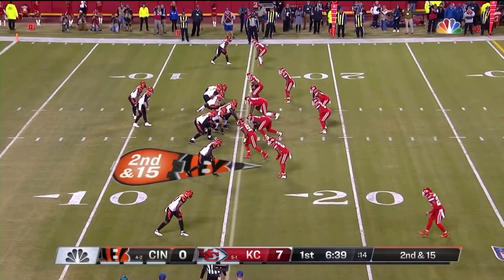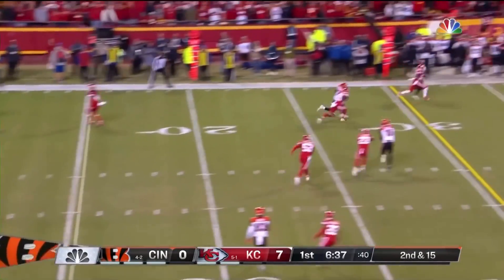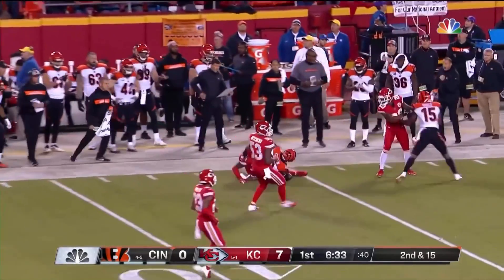Another guy who's come into his own is Tyler Boyd, who actually leads the team in receptions this year, number 83. And that pass is caught on the run by A.J. Green.